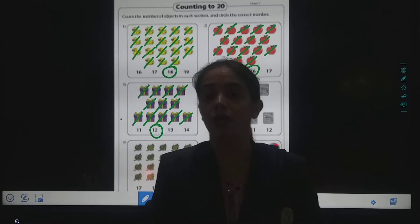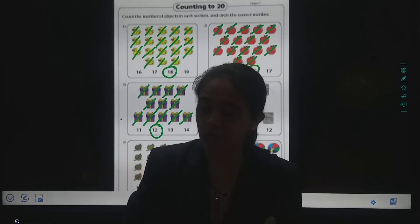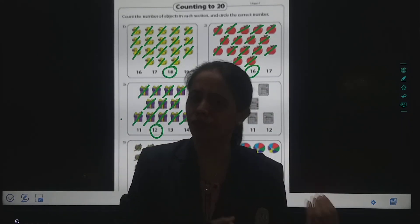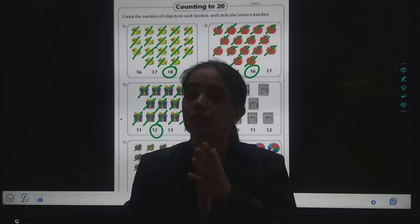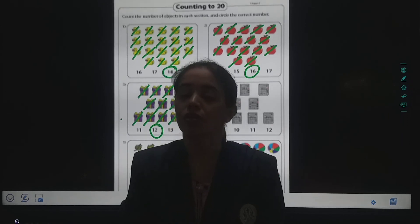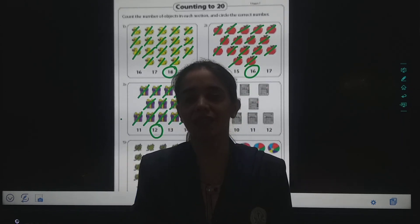So bacha, in this way you have to first count the objects. You can draw any objects — fish, ball, yes? So first you will count the objects and then you will circle the correct number. So now we are going to be in our next class. Till then stay home, stay safe. God bless you.